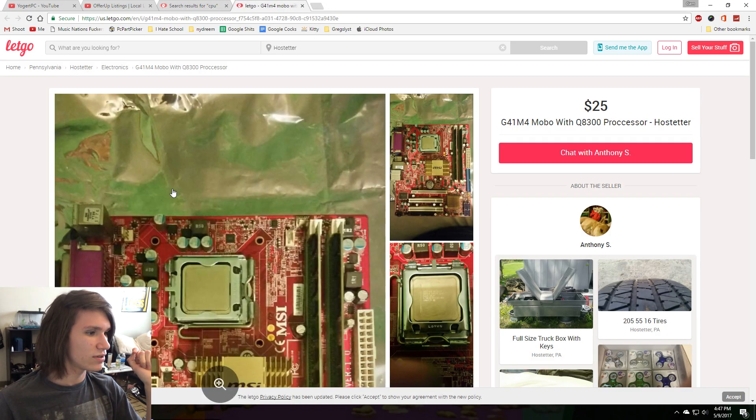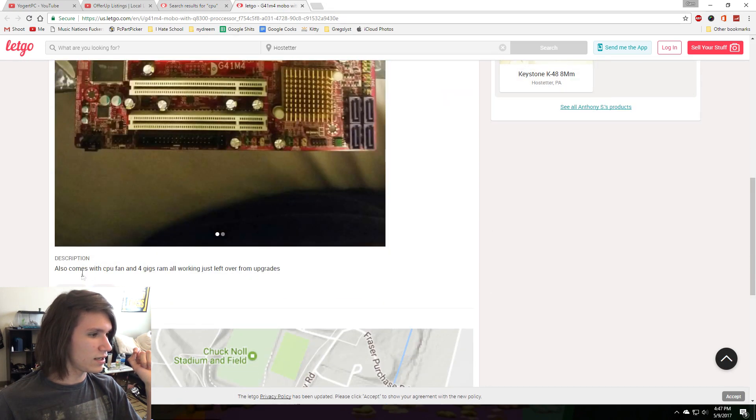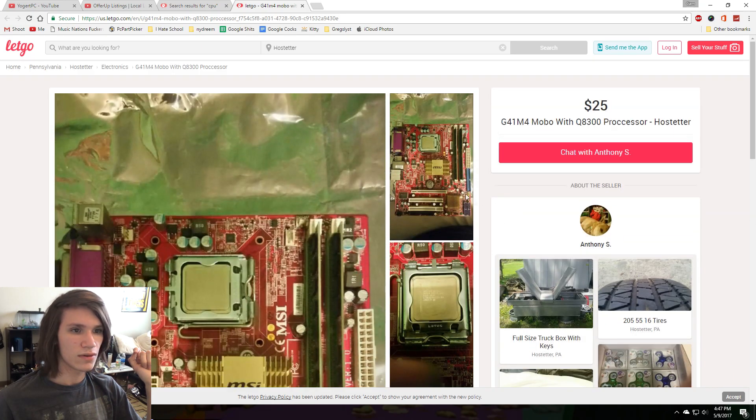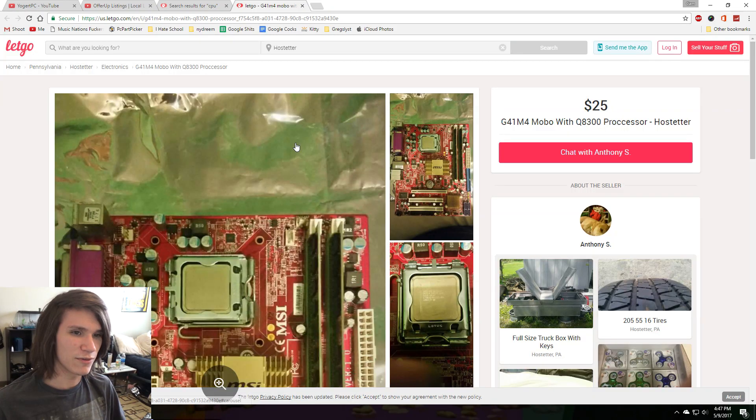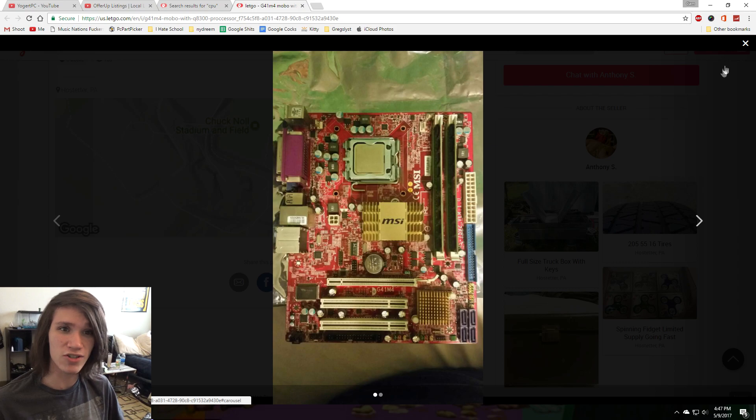That's a really old MSI motherboard — a G41M4 with a Q8300. That's pretty cool. The CPU power goes all the way down here, which is abnormal. It only supports probably 4 gigs of RAM, given how the board is with so few slots. I'm a fan of MSI. 25 bucks is pretty good, actually.